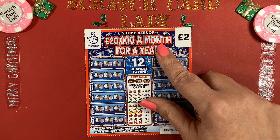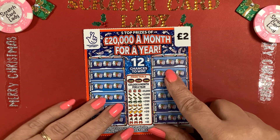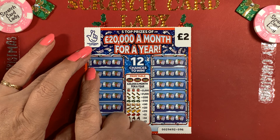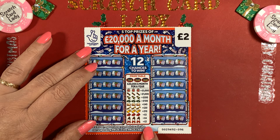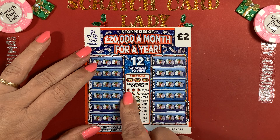I know some people are putting their tree up already, which is amazing. I haven't got mine up yet — it goes up on the first of December. Anyway, for this game, you need to match three of these symbols to win one of the prizes: two, four, five, ten, twenty, forty, a hundred, five hundred, or a thousand.